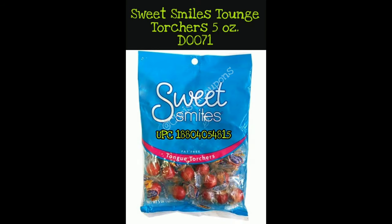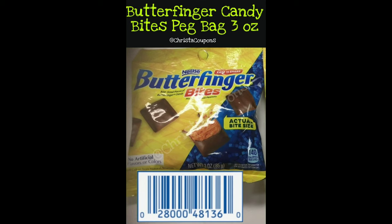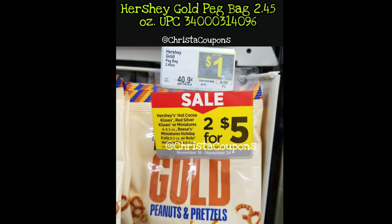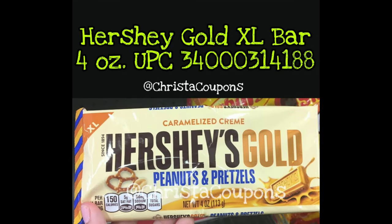These are Tongue Tortures. On the back of the bag near the barcode it's going to have the number D0071 — that's a good easy way to find the right bag. Next, the Butterfinger Candy Bites peg bag, 3 ounce. Next we have the Hershey Gold Peanuts and Pretzels, 2.45 ounce bags. There are a lot of Hershey's on this list too. Next, the Hershey Gold Bar XL, 4 ounce.